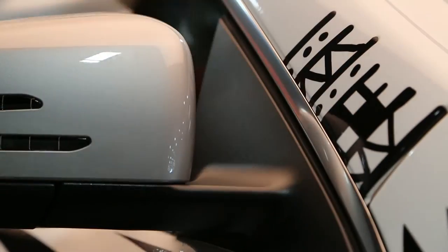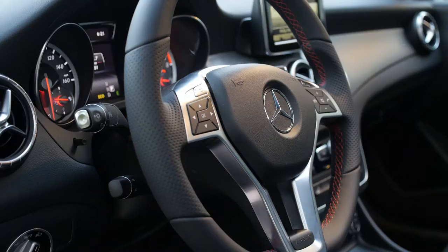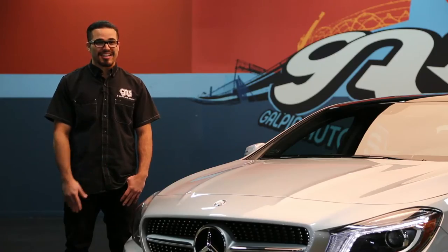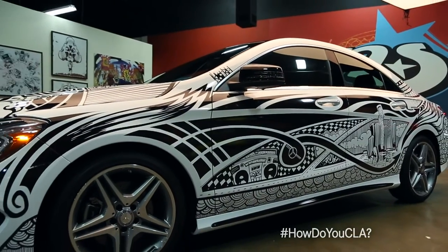My favorite part of the car, hands down, is definitely the front end. It just screams business. The interior is just money. The Harman Kardon sound system, top grade. Youthful, exciting, different. This is how I CLA.